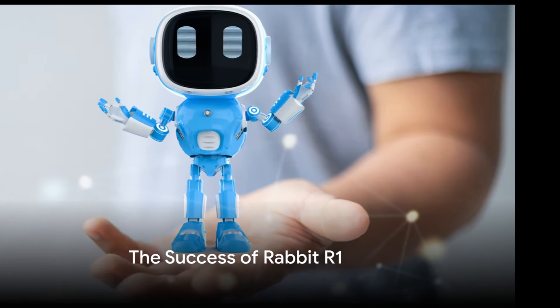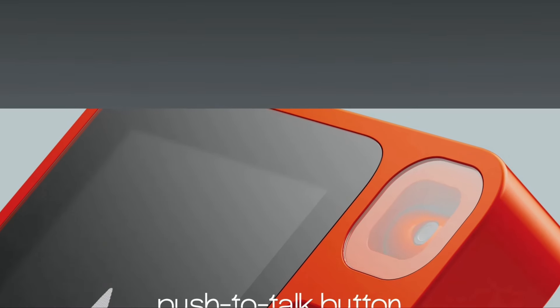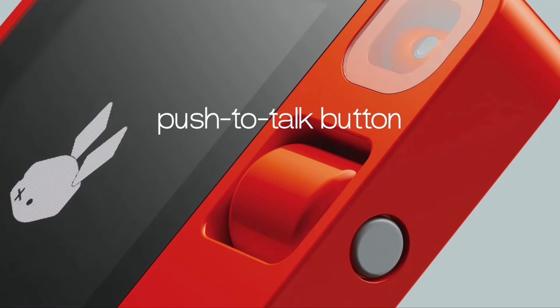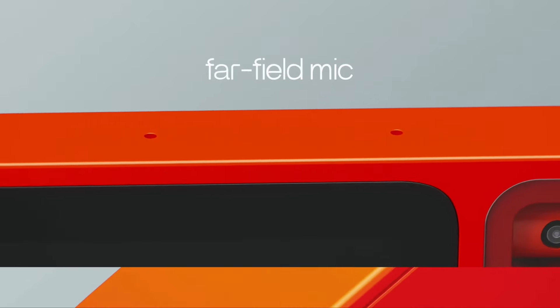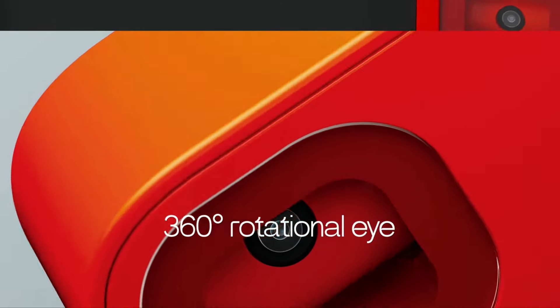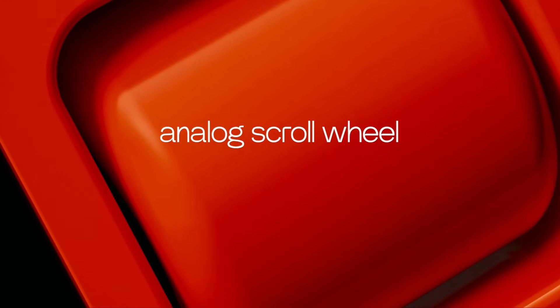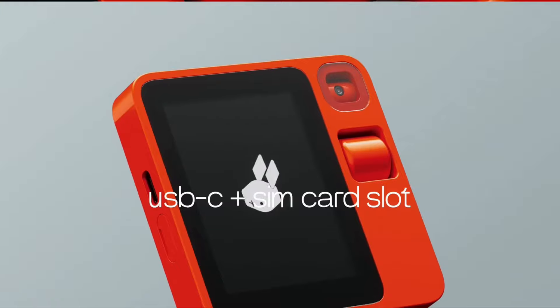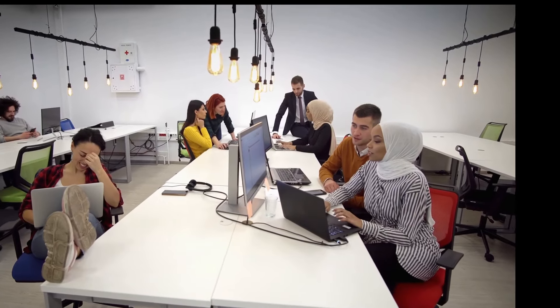The Rabbit R1 is not just a concept — it's a reality that users are embracing. This petite orange box powered by artificial intelligence has made quite a splash since its debut, with 10,000 units sold on the first day of pre-orders alone and over 30,000 pre-orders since. But what draws people to the Rabbit R1? The answer lies in its unique approach to user interaction and its commitment to privacy and control.